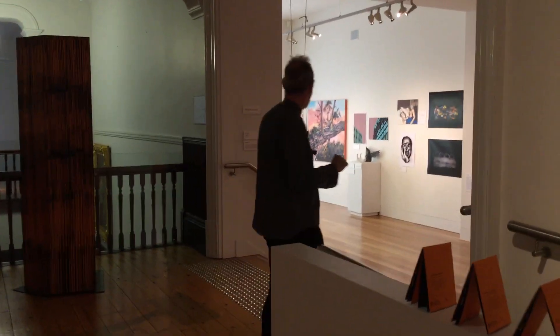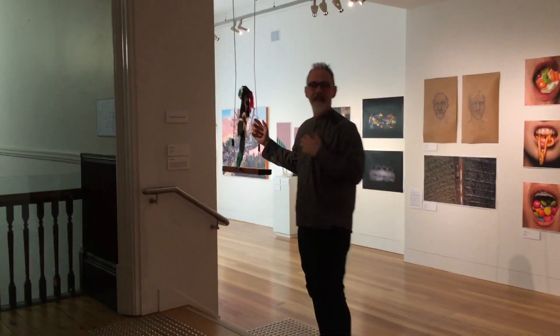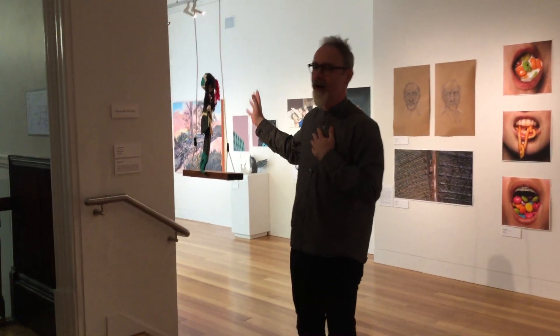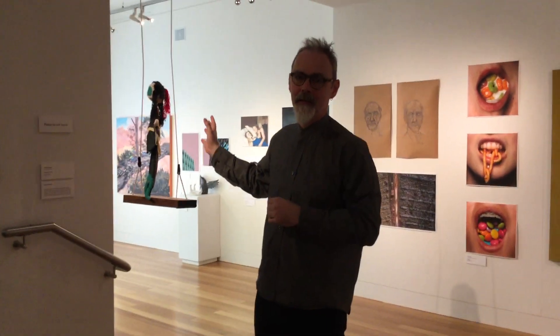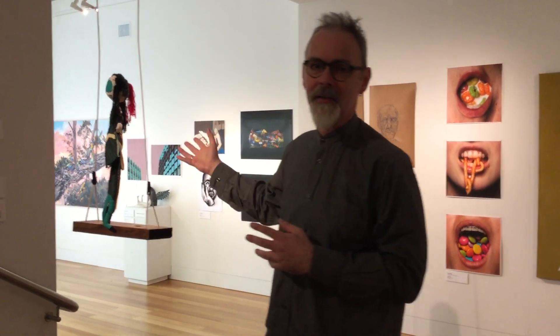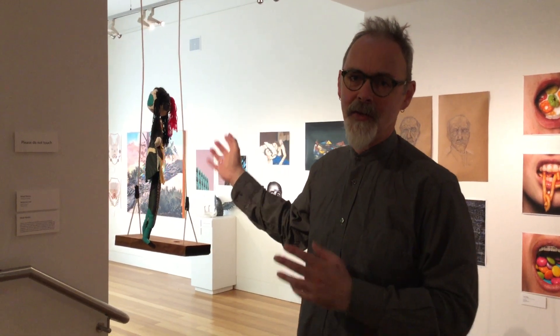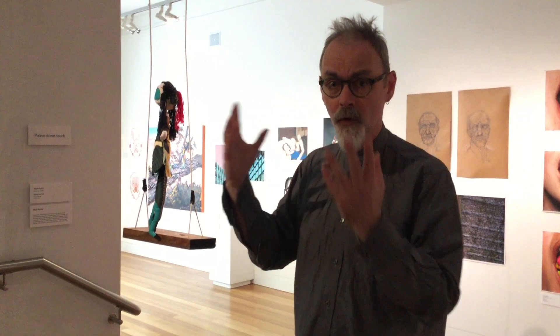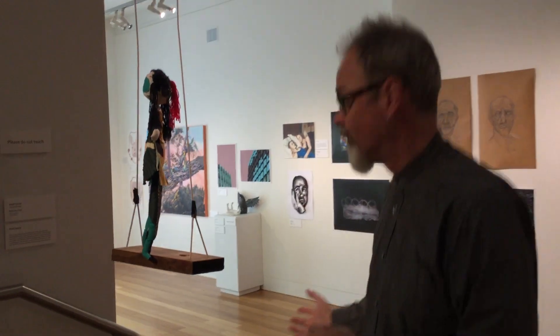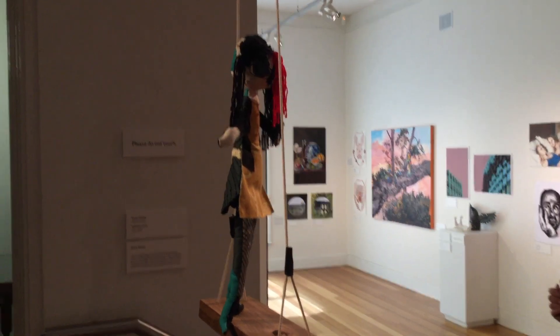The good thing about ArtRage is that we have an amazing array of different materials that your students are using. This doll in particular is one of the only textile works we have, and it's amazing to see students doing work in all different materials and mediums for their exhibition as we head downstairs.